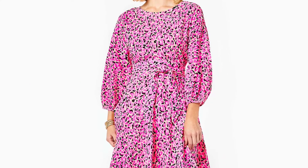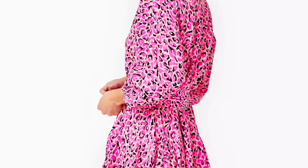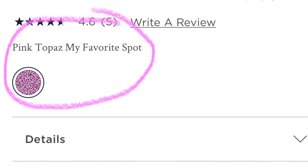Next up we've got the Cynthia Swing Dress and I just love this one too. It is going to be another great option for Valentine's Day and I am just in love with this print. You're going to see throughout the rest of the video that I have saved several things with the same print.